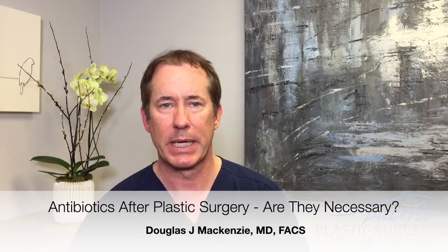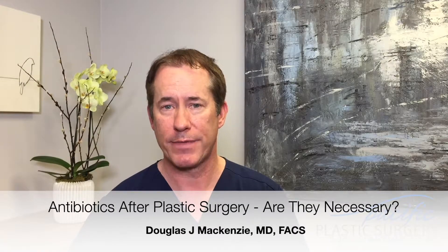Hi, this is Dr. Douglas McKenzie. I'm going to talk about antibiotics after plastic surgery.